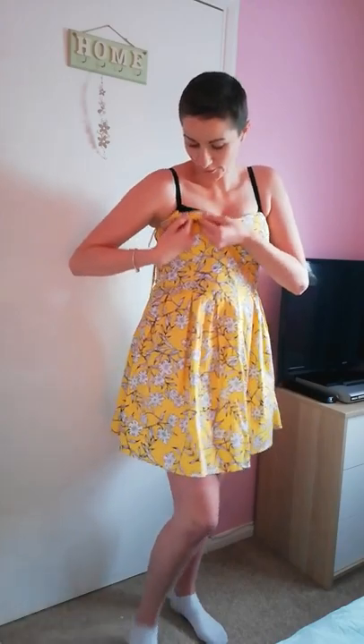My favourite thing about this dress is that you can take the straps off and wear it as a strapless dress. It's got a nice rubbery material that helps hold it in place so it doesn't fall down. It also has an elasticated back, so if you're in between sizes it's great. This is a size 12 and I think it fits me really nicely. I'm really happy with this and can't wait for the weather to get warmer.